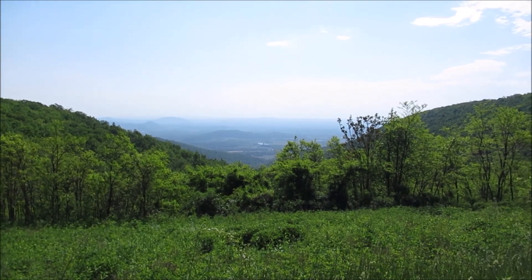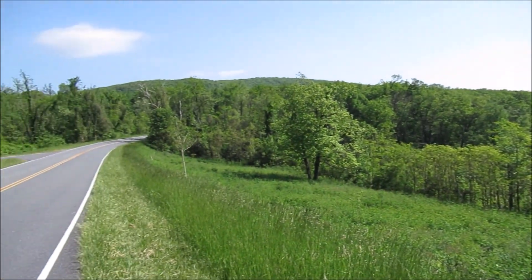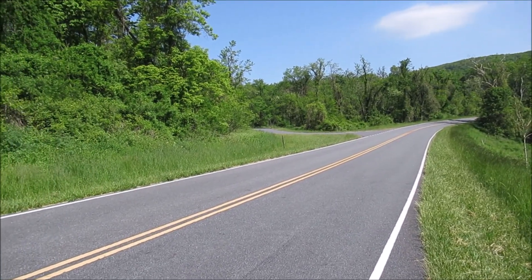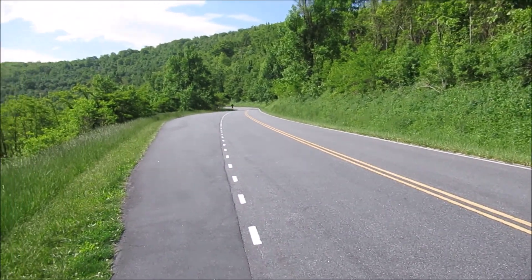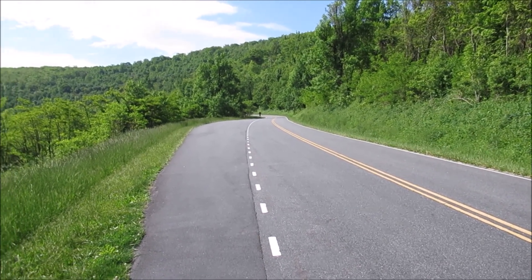Here's a look at Jenkins Gap — this is looking to the east. There's Skyline Drive heading north; the parking area is over there. Here's Skyline Drive heading south, and right up there at the bend is where the trailhead is.